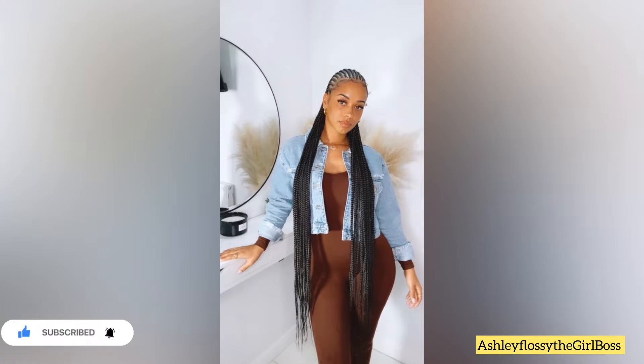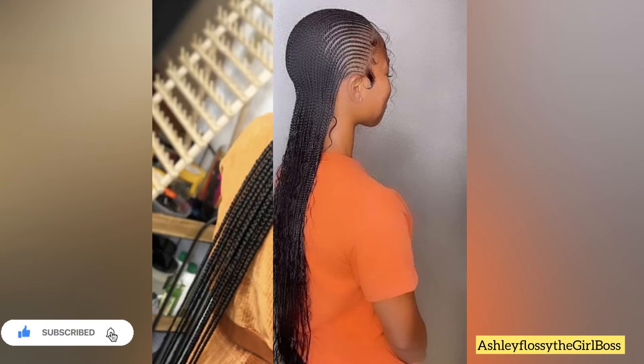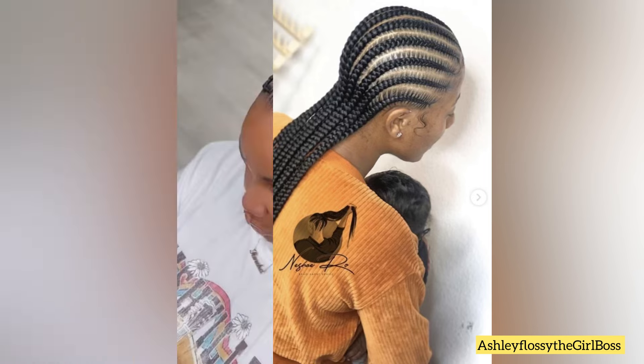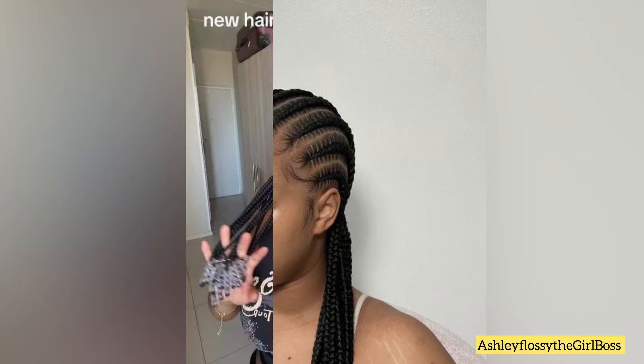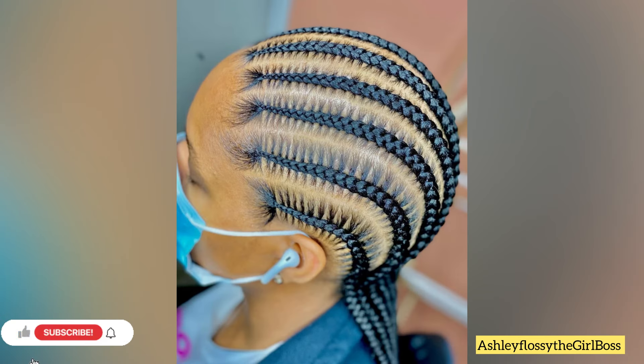Let's keep watching throughout to the end because these are amazing and cute straight back cornrow hairstyles. You know, we can also call them Ghana hairstyles or Ghana weaving hairstyles. There are celebrities we know who've worn straight back cornrows — like Keke Palmer, Gabrielle Union, and Zendaya. They are our inspiration when thinking about straight back hairstyles.